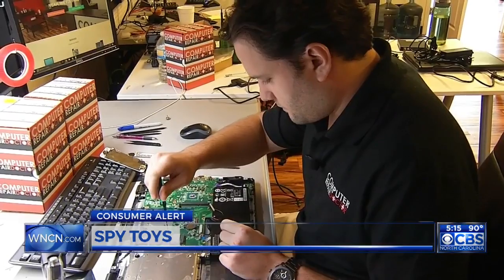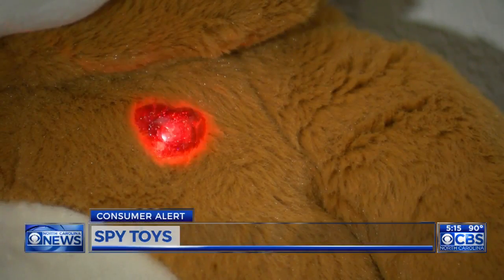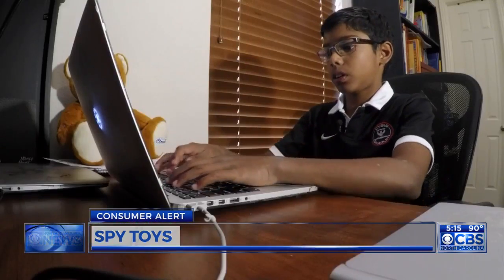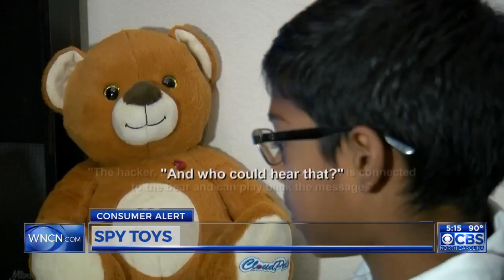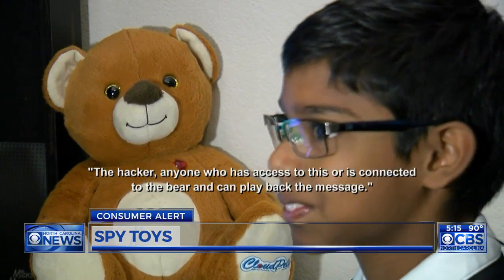Aaron Scheffler has been working with computers for years, but hacking into one of these toys can literally be child's play, as an 11-year-old Texas boy demonstrated — using Python to do a hex decoder. It took just minutes for Ruben Paul to hack into this toy's Bluetooth. The hacker, anyone who has access to or is connected to the bear, can play back the message.